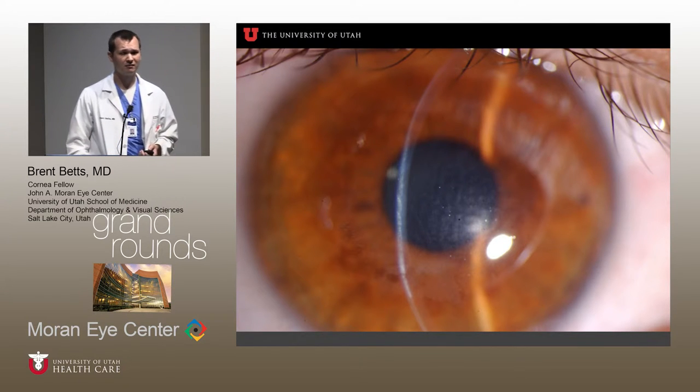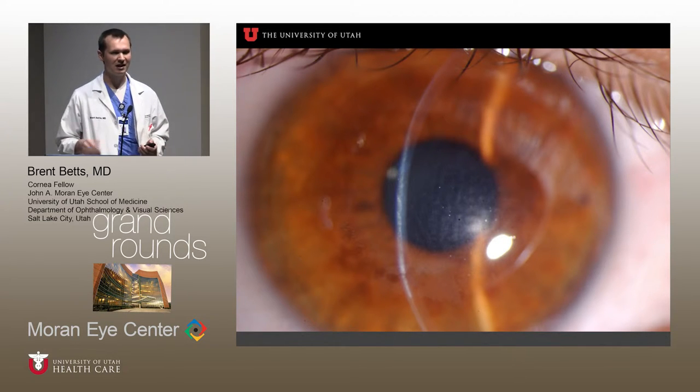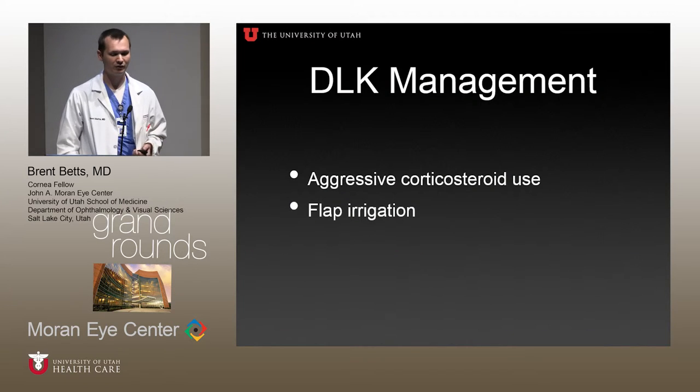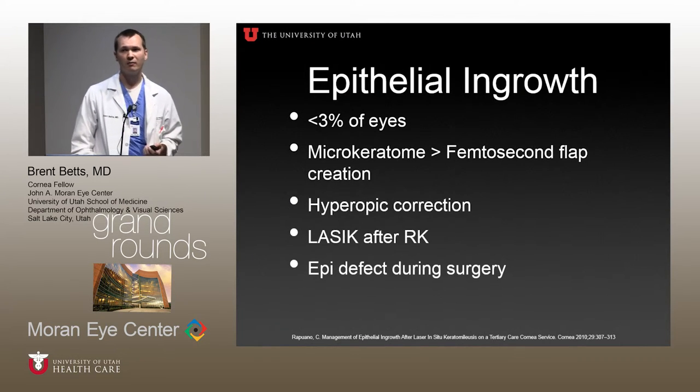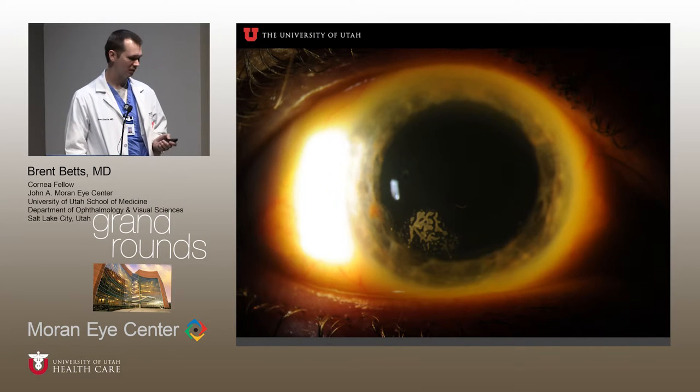Epithelial ingrowth is another cause of LASIK flap necrosis. BCSC states that 3% of eyes can get epithelial ingrowth after LASIK. It's more common with a microkeratome blade for cutting the flap than femtosecond laser flap creation, more common with hyperopic correction — which our patient had — LASIK after RK, and epithelial defects after surgery. It has a classic appearance: nests of epithelial cells in the flap interface, typically peripheral, though focal central nests are less common.